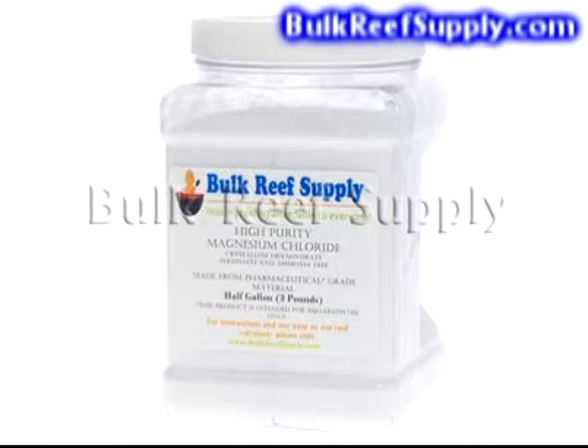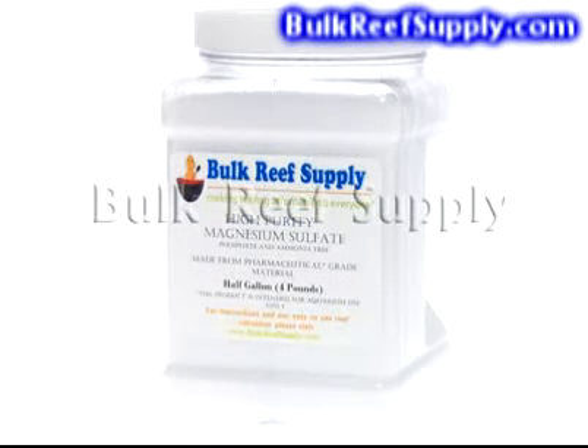BulkReefSupply sells two different magnesium products: a crystalline magnesium chloride and a magnesium sulfate. A proper magnesium additive requires a mix of both materials. You can find details on how much of each to use in our instructions or the instructional video.